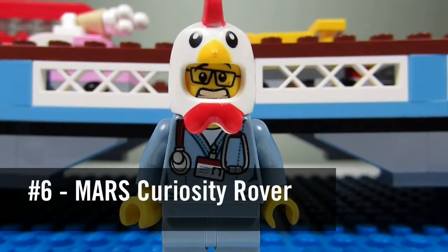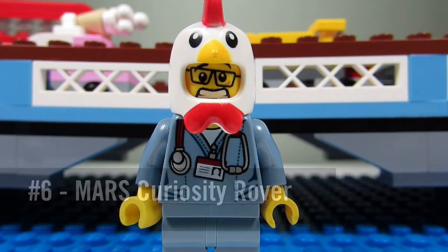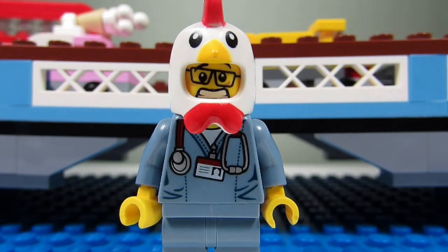Number six would be the NASA Mars Science Laboratory Curiosity Rover. It is a great set but it is a little too flimsy and breakable, plus not too well known to me.